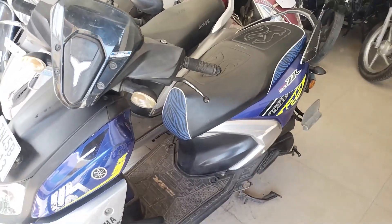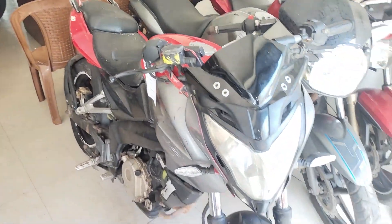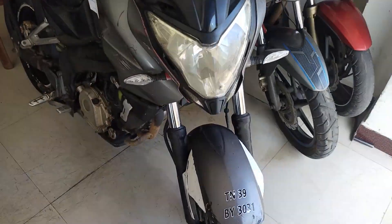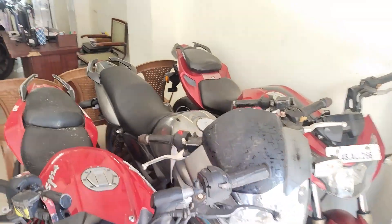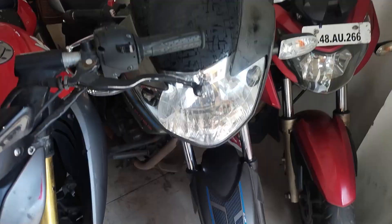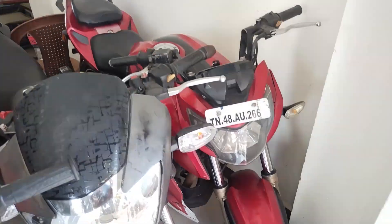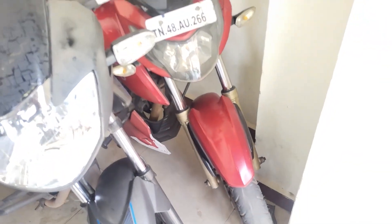Street rally — 20, 75. This is a Pulsar NS200, BS3 engine, it is 48,000, 2018 model. This is Apache 214 model, BS4, it is 65,000. This is Apache 200 4V, 2024 model, it is 60,000.